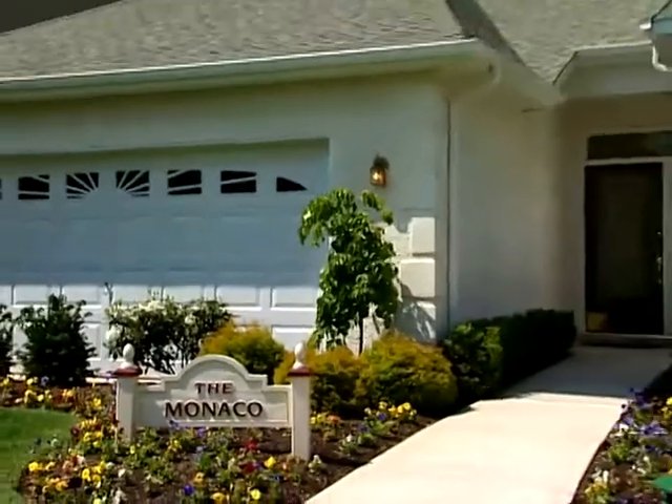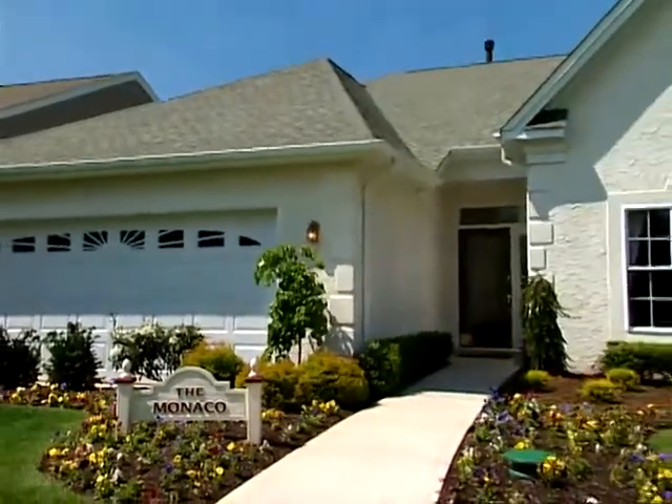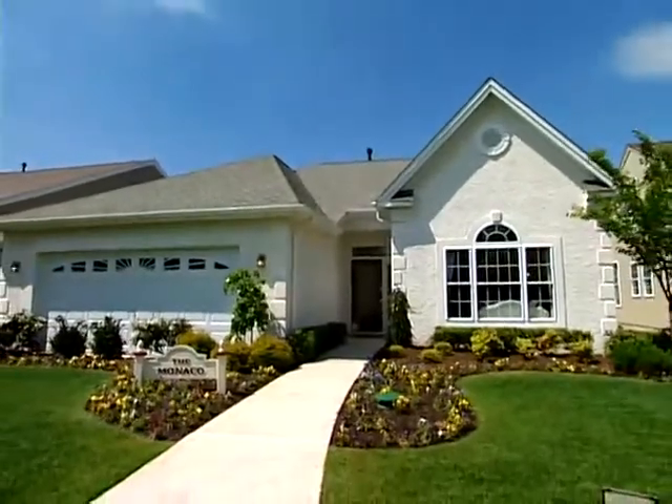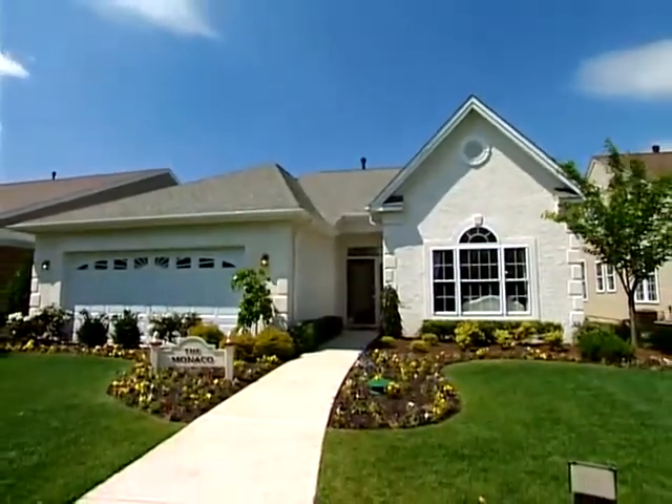Designed with an active lifestyle in mind, the two-bedroom, two-bath Monaco Provincial features a large circle-top window, hip roofline, and stucco exterior with coined corners.